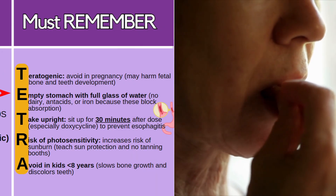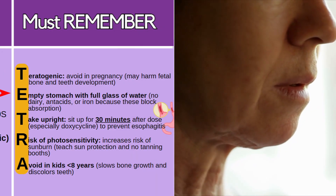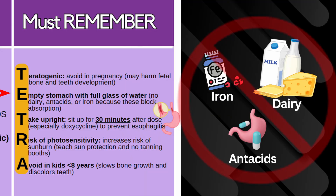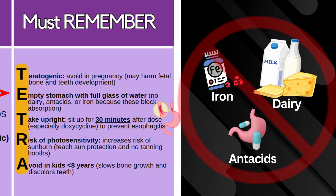Tell the patient to take these on an empty stomach with a full glass of water, and they don't want to take these with dairy, antacids, iron, or anything like that, because it can block the absorption of these medications.